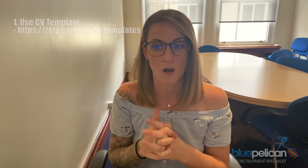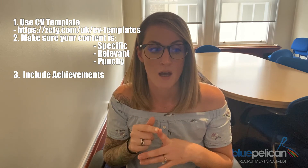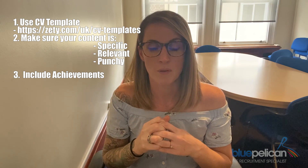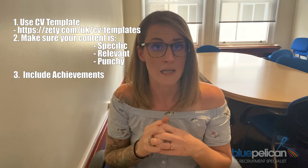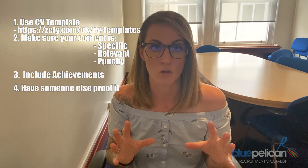I hope that's useful. The key takeaways are: use a CV template — save yourself some time, it will make the CV look good. Really focus on getting the content right — making sure it's specific, relevant, and that you include achievements and tangible results. Bullet points are fine in moderation. Words are fine in moderation. I would absolutely get somebody else to read it and give you an honest opinion. Ideally a friend or colleague who would review CVs and interview people — get their feedback on what it looks like. Hope that's useful and I'll be back next week.